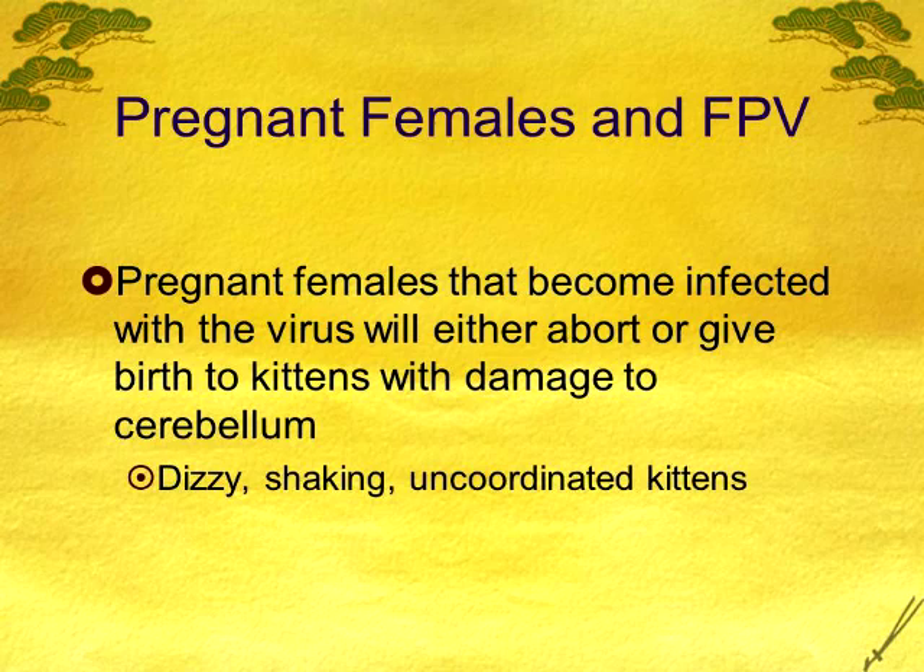If a pregnant female gets infected toward the end of pregnancy or when the kittens are first born, you may see dizzy kittens that have trouble walking and shake a little bit. They're relatively normal otherwise but they stumble and can't walk right. They have what we call cerebellar hypoplasia because the cerebellum doesn't develop properly — the parvovirus attacked it because the mother was infected with panleukopenia during pregnancy. These kittens can live a decent life, but they're very unstable and can hurt themselves easily.